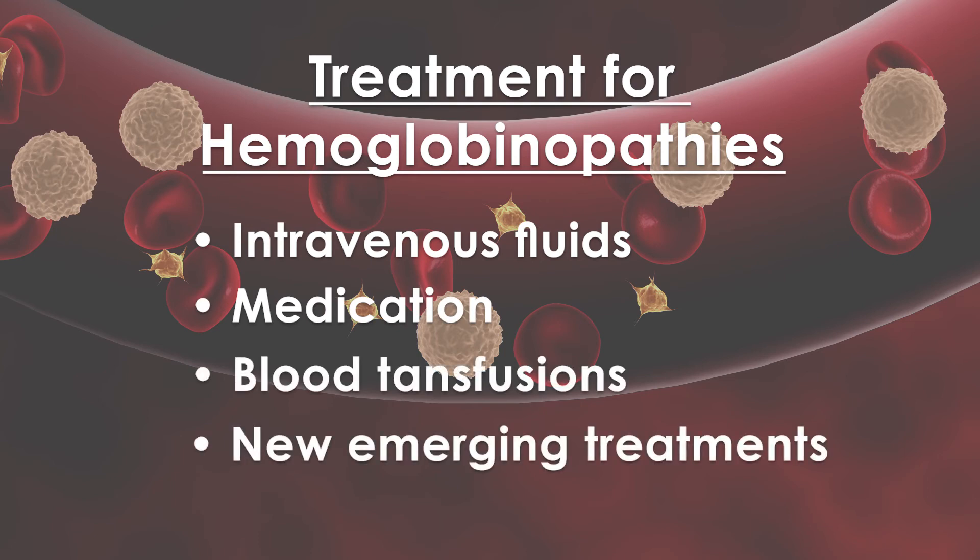There are also new emerging treatments. For these reasons, it is important to follow up with a specialized care team that includes a hematologist.